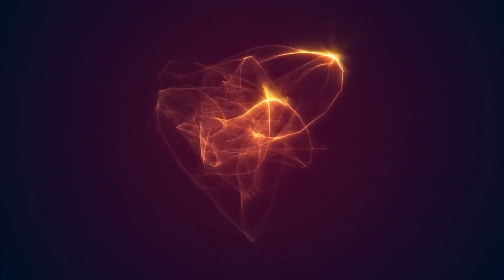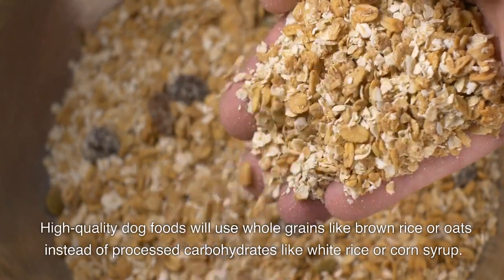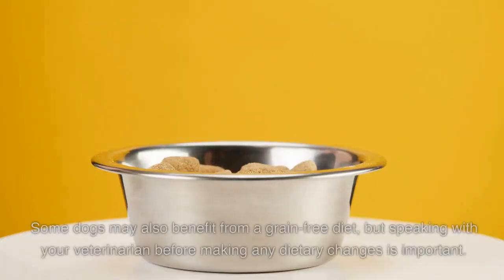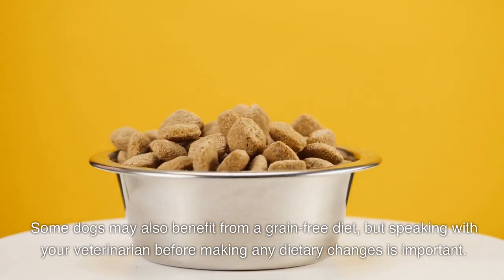Carbohydrate sources. Carbohydrates provide energy for dogs, but not all sources are equal. High-quality dog foods will use whole grains like brown rice or oats instead of processed carbohydrates like white rice or corn syrup. Some dogs may also benefit from a grain-free diet, but speaking with your veterinarian before making any dietary changes is important.